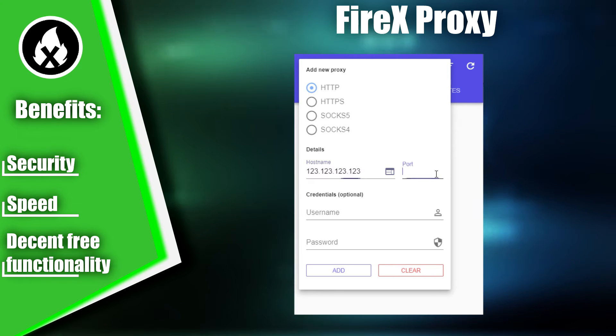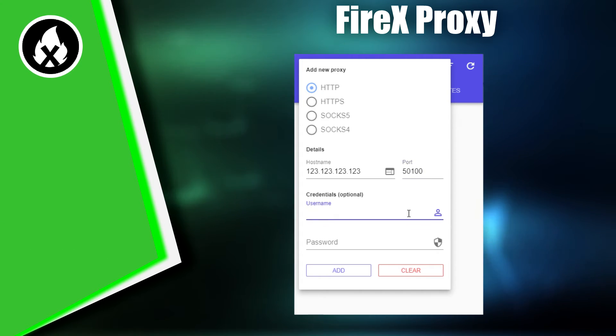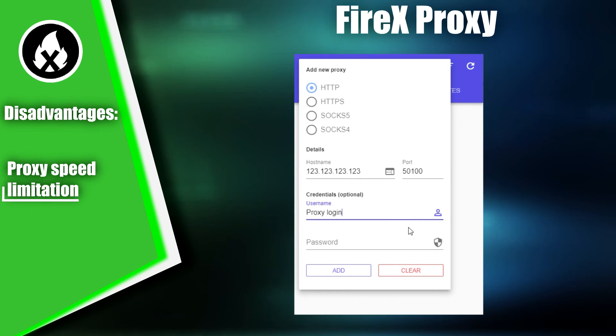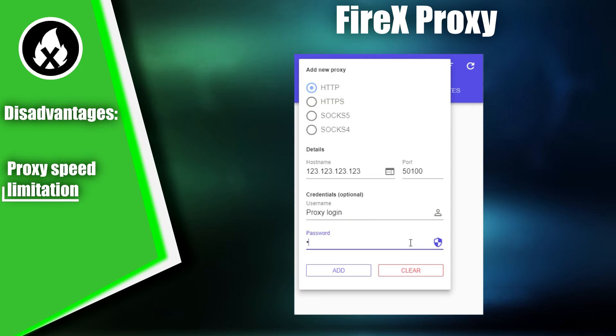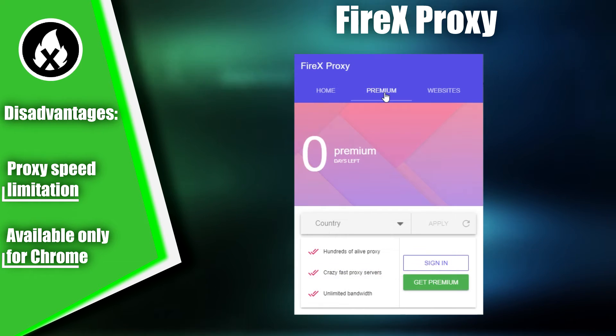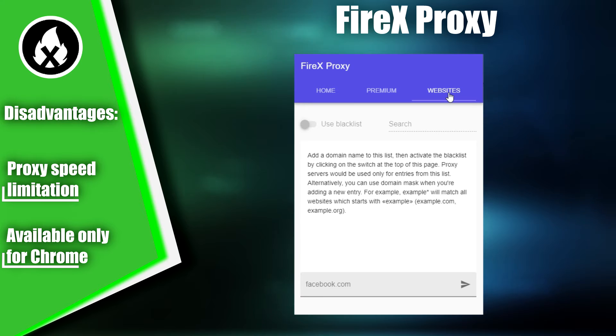The extension offers a free version with basic functionality for using proxy servers. However, the extension has some limitations that may impact your work. Because of the paid subscription, the proxy server speed may be limited and access to certain functions may be restricted. Additionally, the extension is only available for one browser and may not be suitable for all users. Despite these drawbacks, FireX Proxy still offers more benefits than drawbacks, so it earns fifth place on our list of Top Proxy Switcher Extensions.